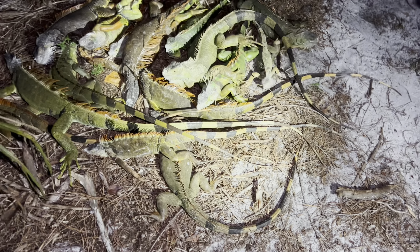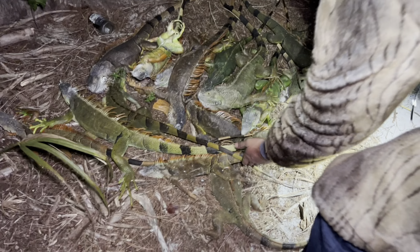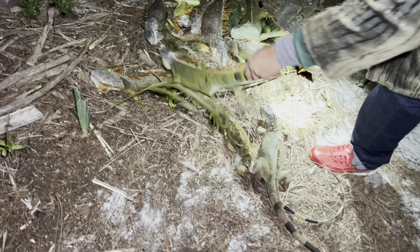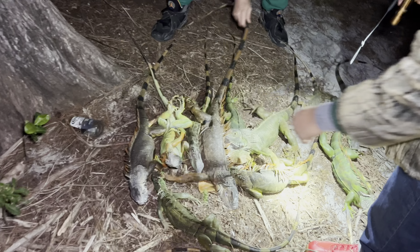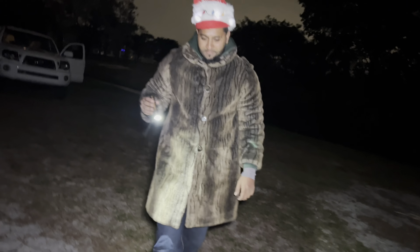Can we get a count real quick so we can kind of know where we're at in the removal? One, two, three, four, five, six, seven, eight, nine, ten, eleven, twelve, thirteen, fourteen, fifteen, sixteen. 16 already? 16 already, yep. Nice.